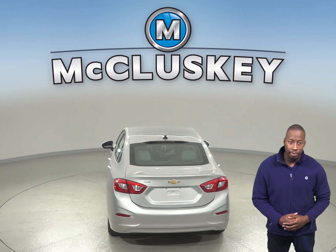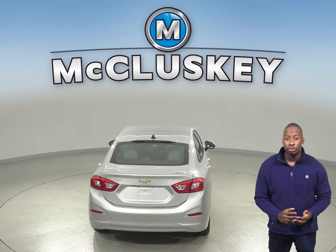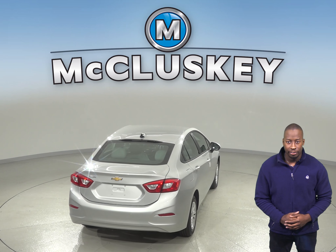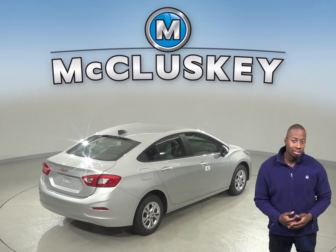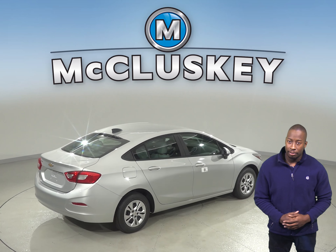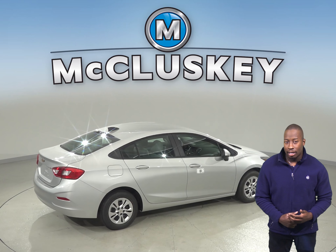When coming from 70 mph down to zero, the Chevrolet Cruze stops at 167 feet, whereas the Hyundai Accent stops at 173 feet. The Chevrolet Cruze also has 3.8 cubic feet more passenger volume than the Hyundai Accent.